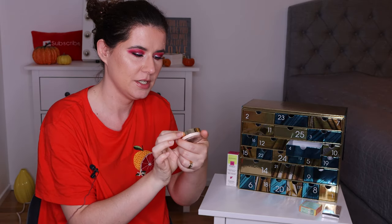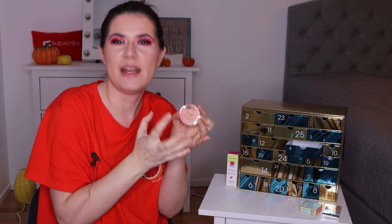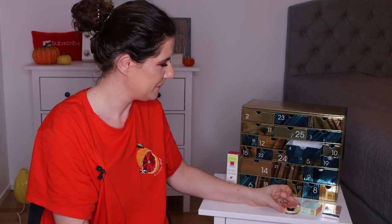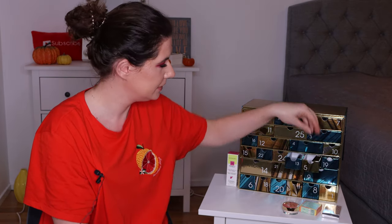Number four is the Two Faced Peach Perfect travel size mattifying setting powder. I'm so happy to have this — I actually bought the full size for my sister for her birthday on December 12th, and I'm glad I can try it myself. I love everything that's mattifying, so I'm happy to have this.